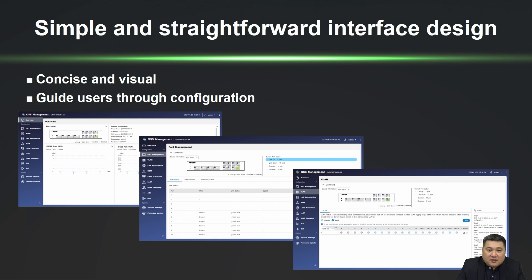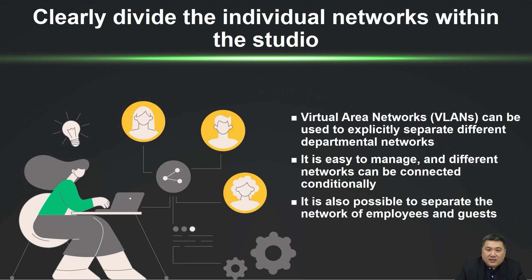The interface is designed to be simple and clear, with functional options on the left side. Users can easily configure settings by following the instructions provided. A management switch enables IT to enhance network security, traffic management, and resource allocation efficiency through VLAN segmentation, streamlining troubleshooting and allowing flexible responses to diverse network requirements across departments.